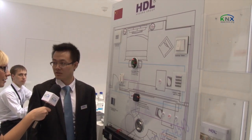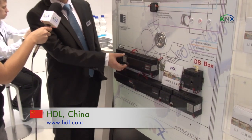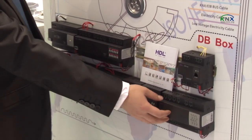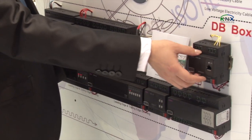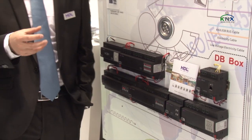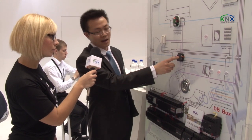HDL is a KNX member — an international member in China — and we manufacture KNX products in China. Here today we bring the KNX products: the power supply, the actuators, the dimmers, the shutter controller, the ballast dimmer, the KNX DMS gateway, and also a couple of user interfaces for users to control the KNX systems. We also have a dry contact for security, for analog and digital input and output.